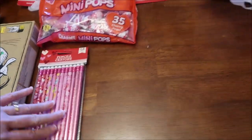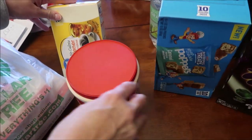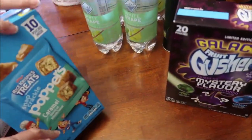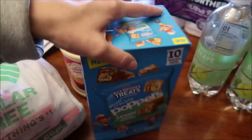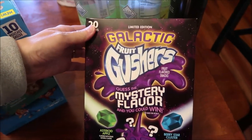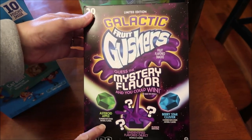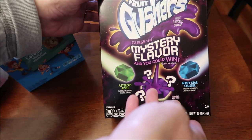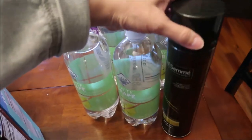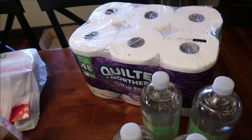Back at Walmart we bought sweetener and creamer for our coffee, the new Rice Krispies Treats Poppers in caramel, Limited Edition Galactic Fruit Gushers in mystery flavors — it says apple and berry but the purple ones are apparently the mystery — four bottles of Clear American white grape, some Tresemmé hairspray, and Quilted Northern toilet paper.